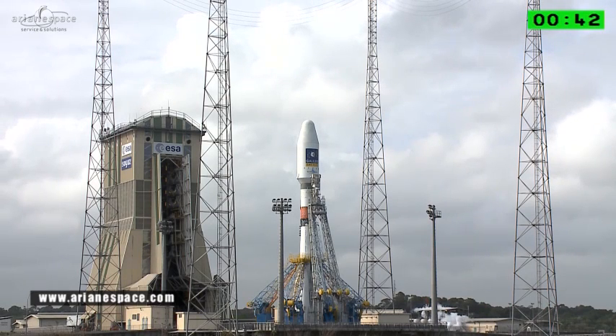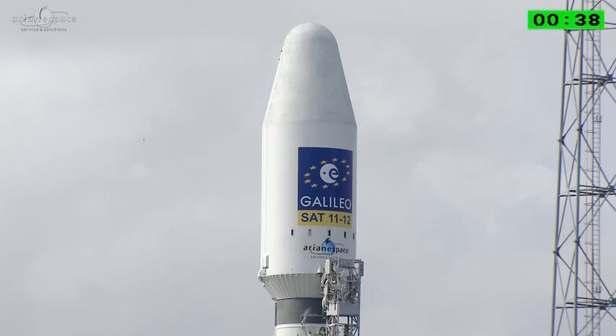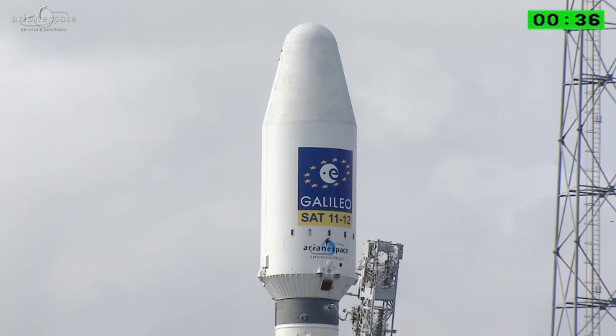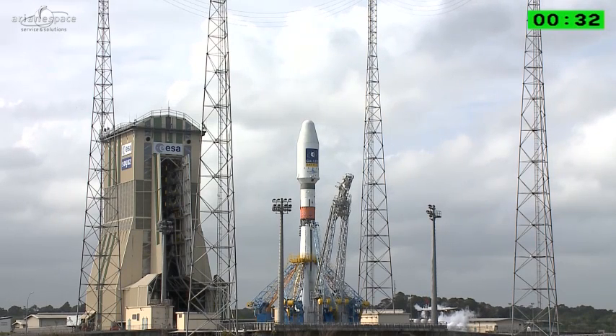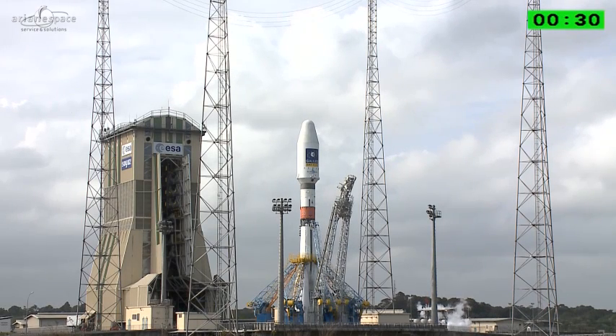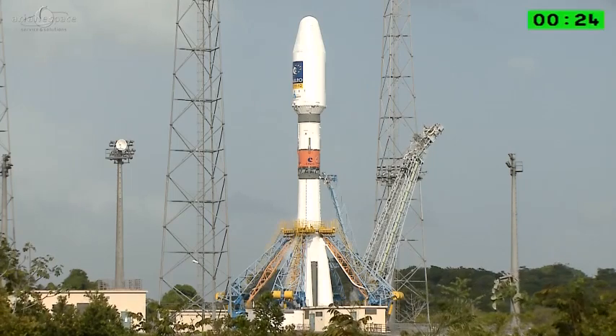At minus 15 seconds is the first control ignition at about 20% of the total thrust. Then there's a second at minus 7 seconds, an intermediate pressure check. There you see the arms falling away — that's always an exciting thing to see. And then at minus 3 seconds, the order is given for the third and final phase, full throttle.